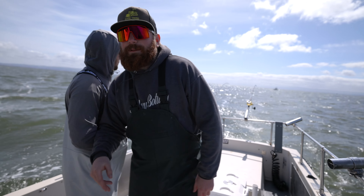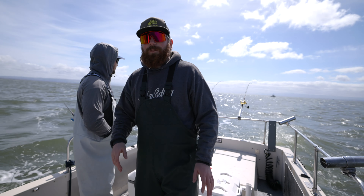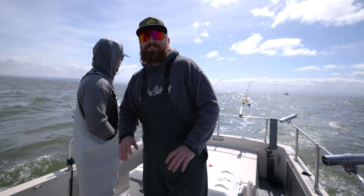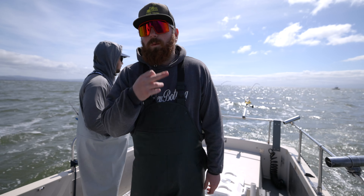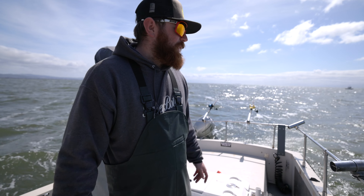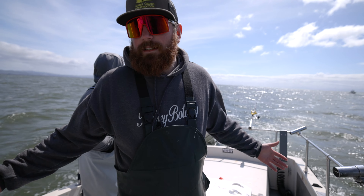Both times we hooked up today they were doubles, and these are our first halibut of the year so it's super hectic — we're all running around like chickens with our heads cut off. We got three keepers; one was a little short by half an inch. We're still tracking the same line, same contour line, hopefully we can get some more.